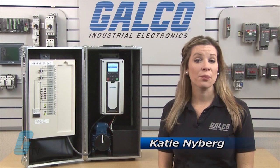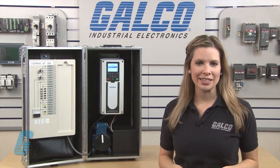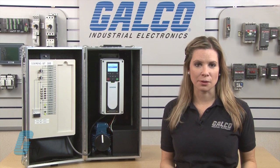Welcome to G-TV! Today I will be showing you the benefits of the Siemens BT-300 series HVAC drives. These drives offer numerous features to meet the demands of today's HVAC systems.